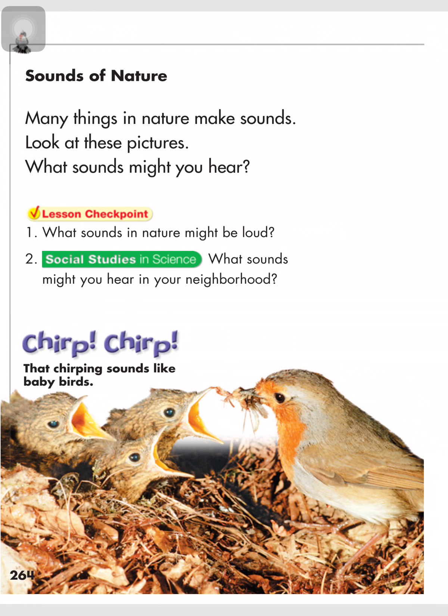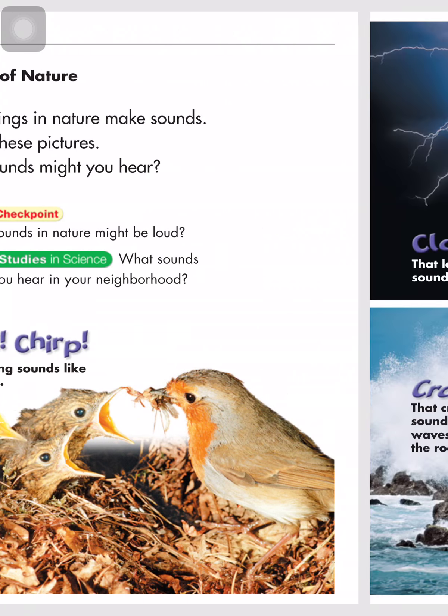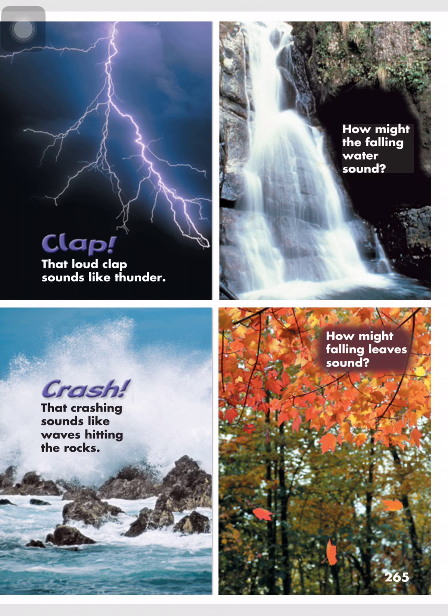Sounds of nature: many things in nature make sounds. Look at these pictures — what sounds might you hear? Thunder claps loudly. How might the falling water sound? The crashing sound is like waves hitting the rocks.